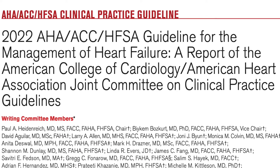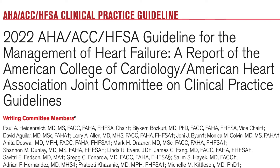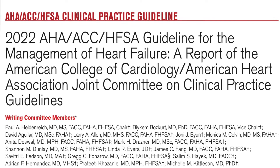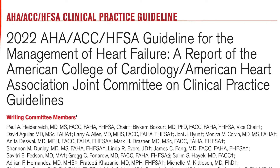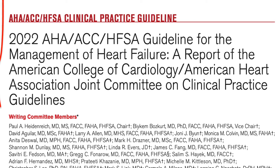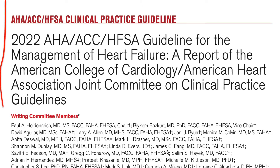The American Heart Association, the American College of Cardiology, and the Heart Failure Society of America have all joined efforts and just released their latest guidelines on heart failure three weeks ago. If you are a clinician, a nurse, or a healthcare provider who's involved in the care of patients with heart failure, then these guidelines are for you.